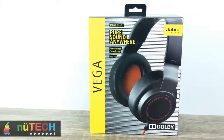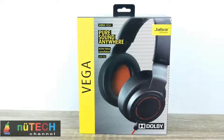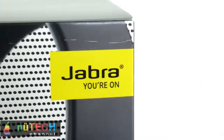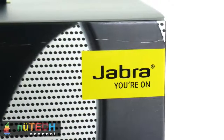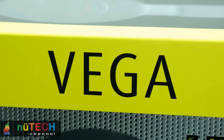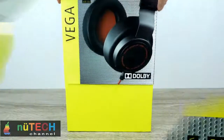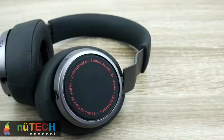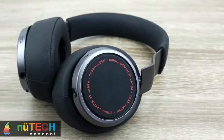Jabra Vega. Amplify your music experience with high fidelity speakers and active noise cancellation — all of the music, none of the noise. Take your music experience to another level. Jabra Vega comes with custom designed high fidelity speakers, Dolby sound, and powerful active noise cancellation that lets you hear your music in pure sound without distraction.